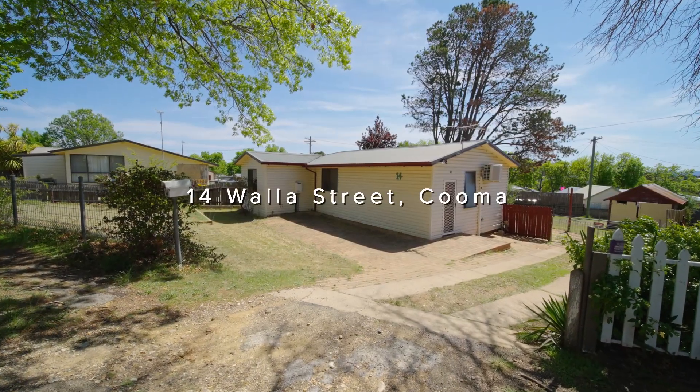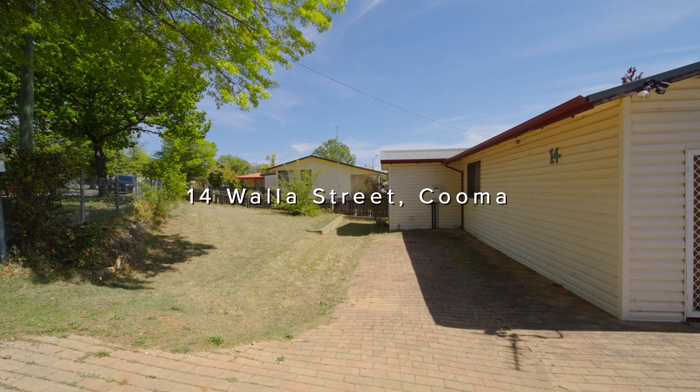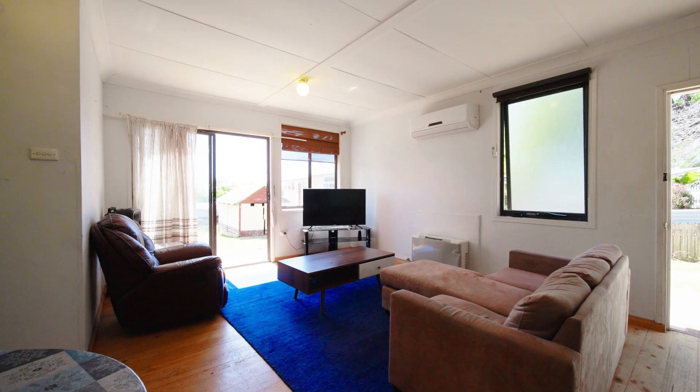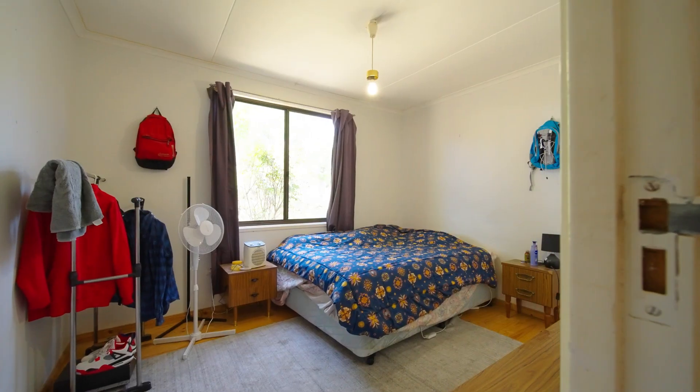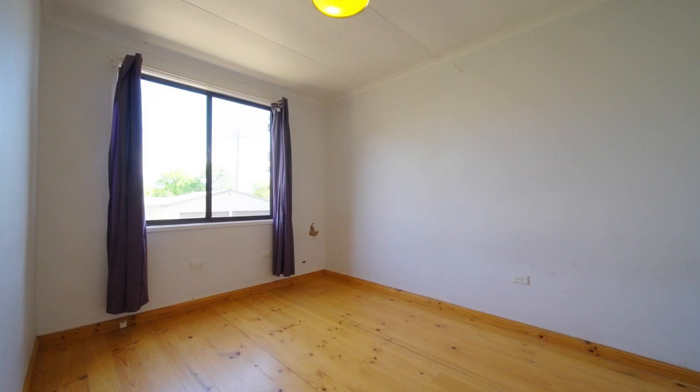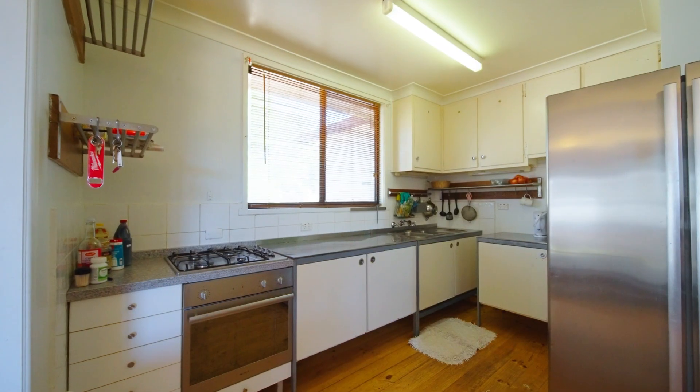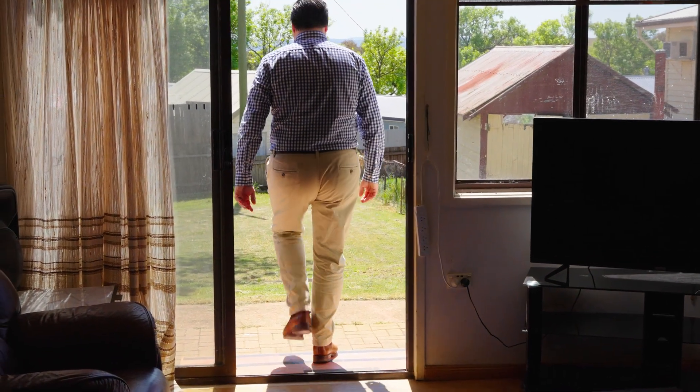Commonly called an E-Type in our area, this home has some amazing potential. We have a total of three bedrooms, two with built-ins, a fantastic sized kitchen and ample living space, and if you step out with me, you'll see a real feature of this property.